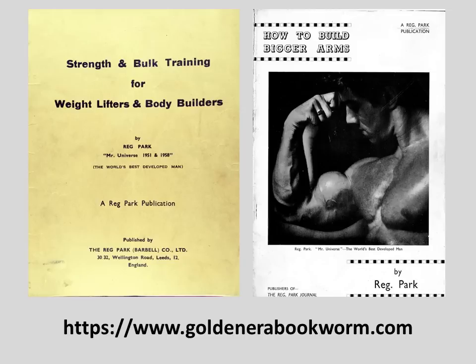If you'd like to learn more about silver era bodybuilding methods, I have books available online: 'Strength and Bulk Training for Weightlifters and Bodybuilders' and 'How to Build Bigger Arms,' both by Reg Park, available at www.goldenerabookworm.com.